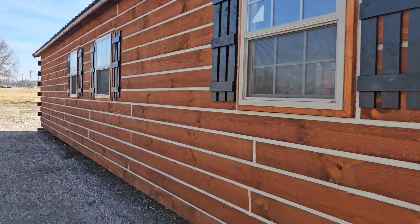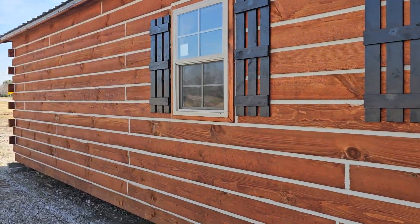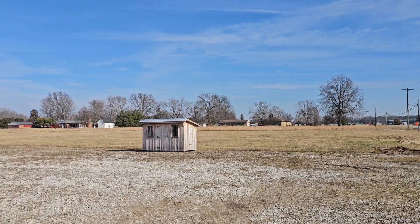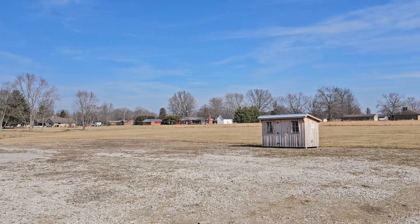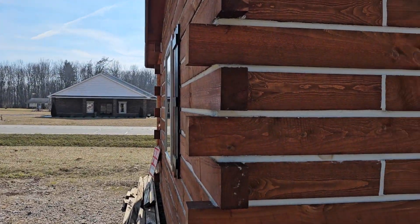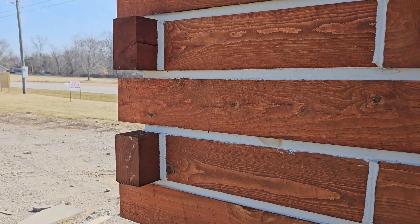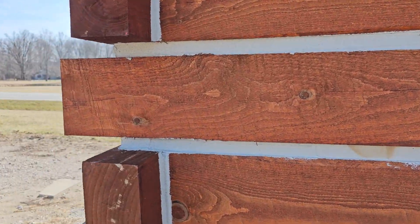Good afternoon everybody! We're in southern Indiana — the chill finally left the air, so I figured I'd get out with the camera and do a little filming. One of the questions we get asked a lot about these cabins is: are those walls solid wood? And yes they are, as you can see here.